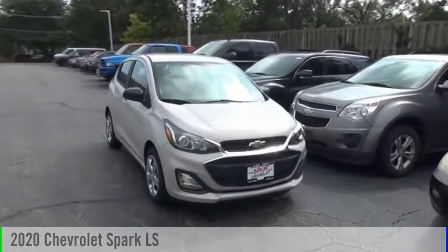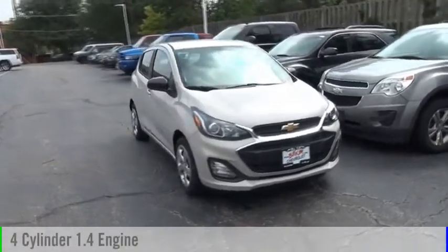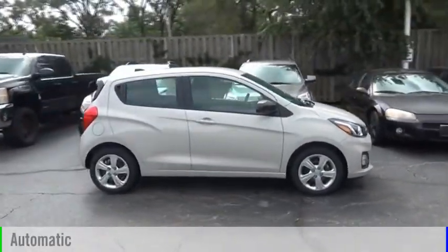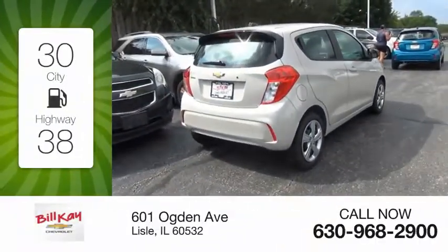Make a great choice today with the 2020 Spark. This vehicle is powered by a front-wheel drive four-cylinder 1.4 liter engine and comes with an automatic transmission. Great fuel efficiency saves you money by requiring fewer trips to the gas station.